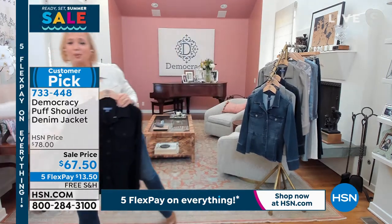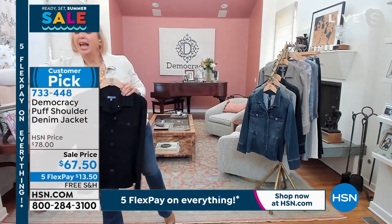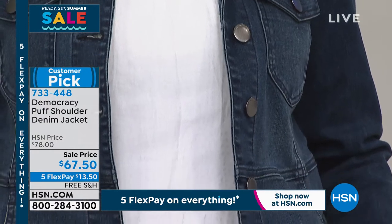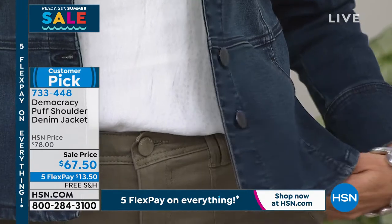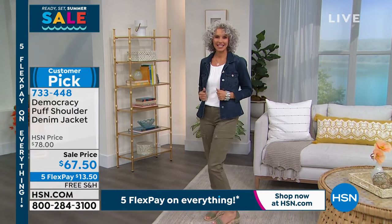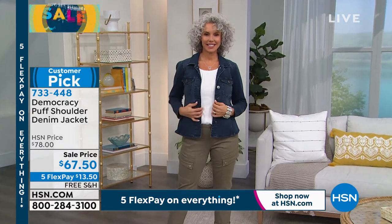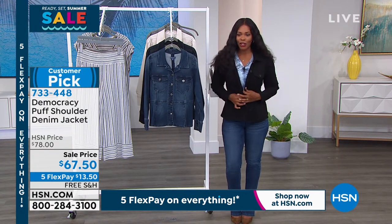I also put on the little cami underneath — the little jacquard tank — and I've got a really polished, complete, pull-together look that feels fabulous. It's like the new suit; it's as dressy as you need to be. This jacket is a workhorse in your wardrobe. Karen, I'm with you on the thigh club — I love that you were mentioning that.